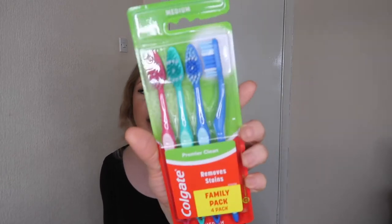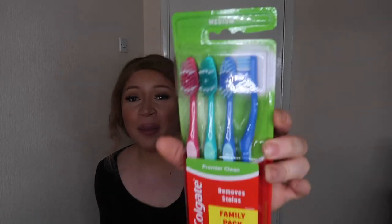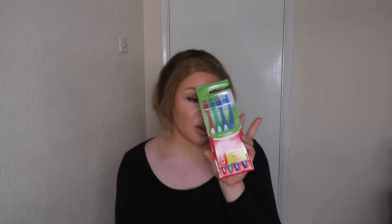I also got a four-pack of Colgate toothbrushes. I change my toothbrushes every two weeks to once a month — once the bristles start going in different directions it's time to change. I do have an electric toothbrush but I keep meaning to order replacement heads from Amazon and haven't gotten around to it. I'll definitely go back to the electric toothbrush eventually, but for now I got these.